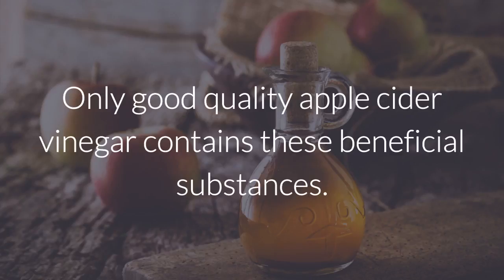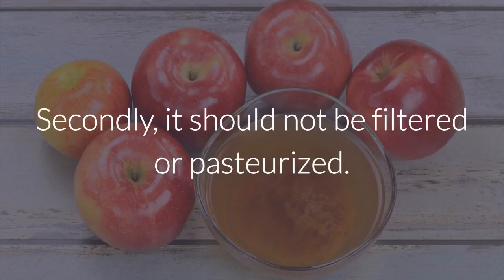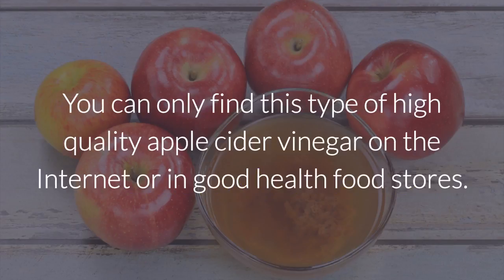Only good quality apple cider vinegar contains these beneficial substances. How do you choose a quality apple cider vinegar? For starters, it must be made with organic apples. Secondly, it should not be filtered or pasteurized. If it's not, you should be able to see a cloudiness at the bottom of the container that proves that the vinegar didn't go through chemical processes that destroyed its nutrients. You can only find this type of high-quality apple cider vinegar on the internet or in good health food stores.